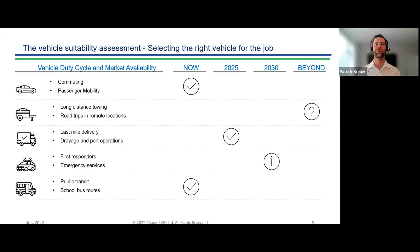Now looking at operational feasibility, we need to take into account what these vehicles are intended to be used for and how well suited a zero emission vehicle is to those tasks. This is done with a vehicle suitability assessment, which takes into account the capabilities of vehicles available on the market today or in the near future, as well as the duty cycle required for fleet operations.